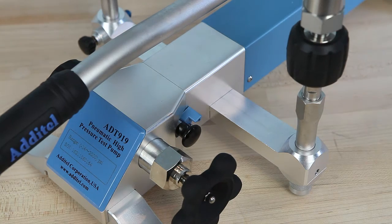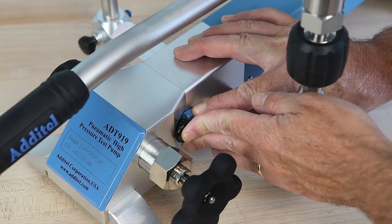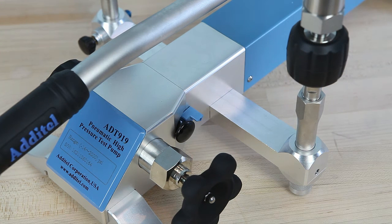The 919 can also generate 14 PSI of vacuum by raising the safety lever and pushing in the vacuum pressure selection knob to vacuum mode.